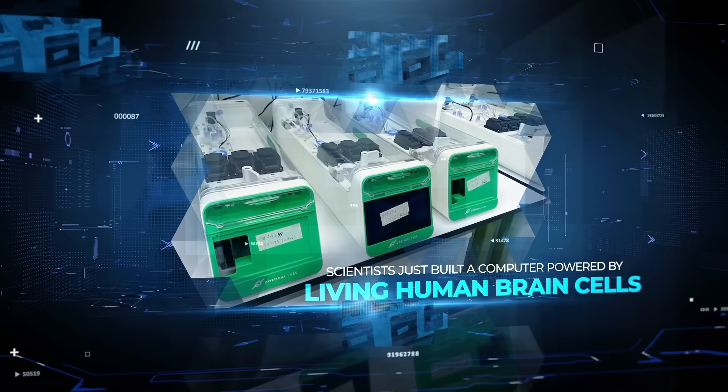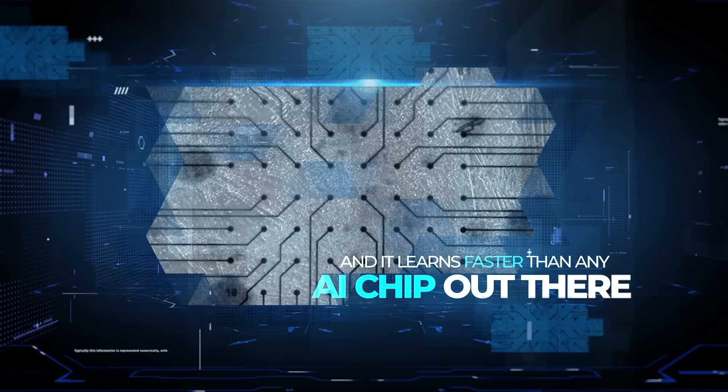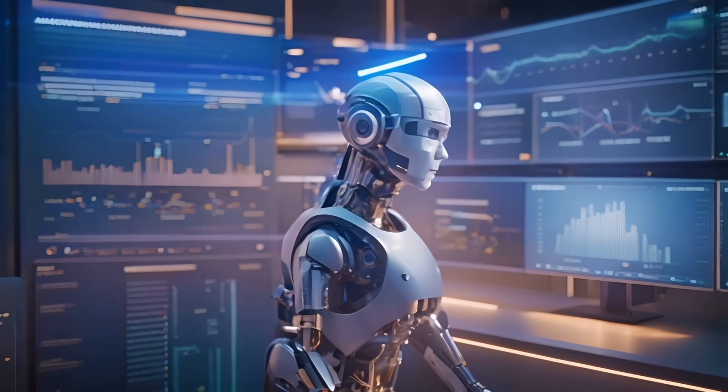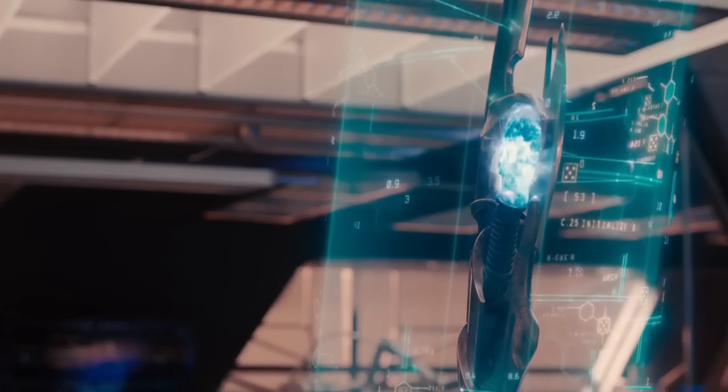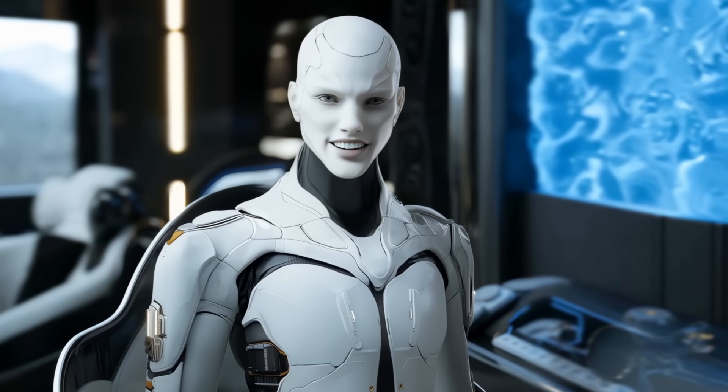Scientists just built a computer powered by living human brain cells, and it learns faster than any AI chip out there. It doesn't even need a traditional computer to run. This isn't sci-fi — it's real, it's on the market, and the craziest part, you can actually buy one. Let's talk about it.